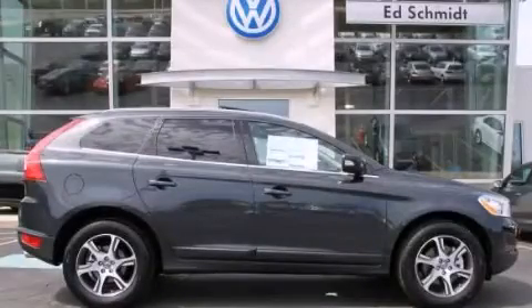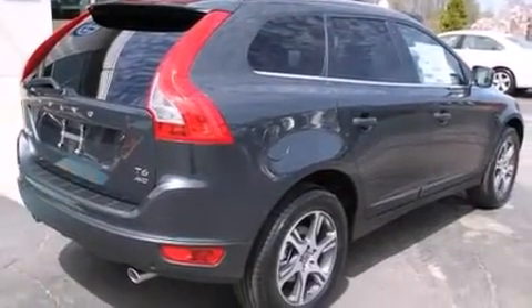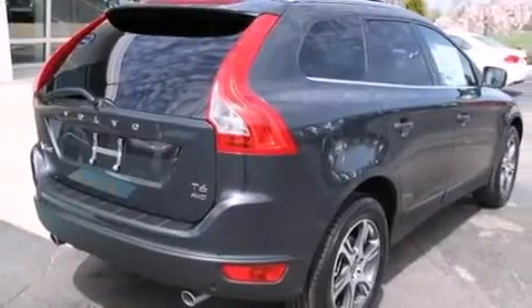This is a brand new 2013 Volvo XC60, a car-like ride in space like an SUV. It has a 3.0-liter six-cylinder engine and an automatic transmission.